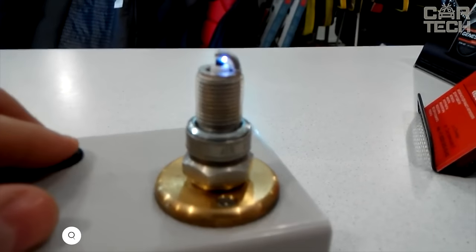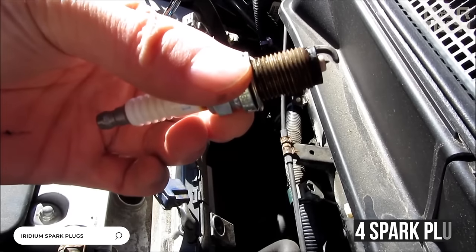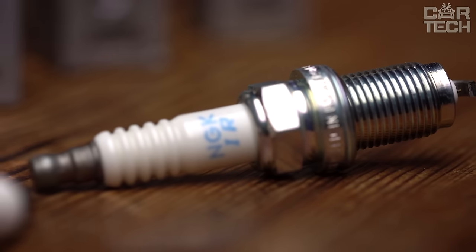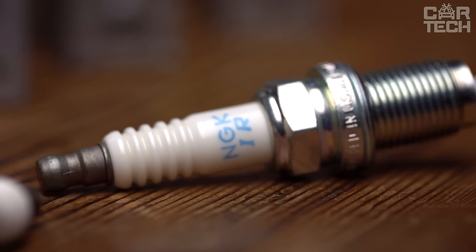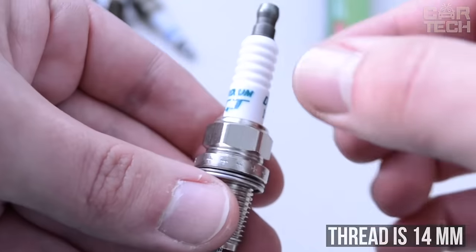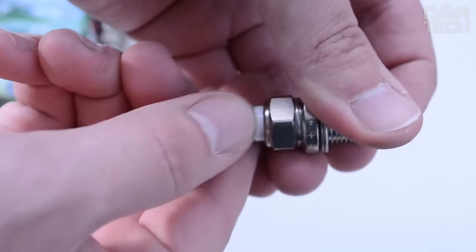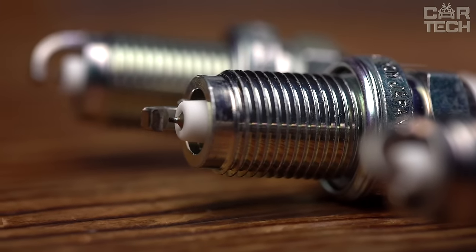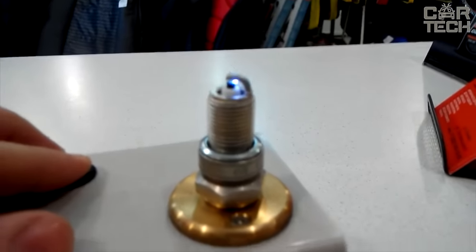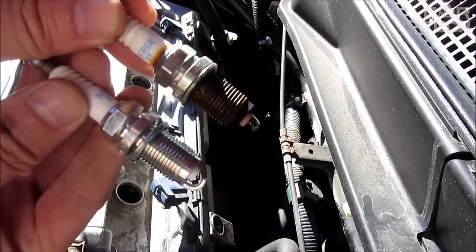Iridium Spark Plugs. The proposed set contains four spark plugs with a center electrode made of iridium wire with a diameter of 0.5 mm. The use of such material significantly increases the life of the plug. The diameter of the thread is 14 mm, and the length of the threaded part is 19 mm. The ribbed surface of the insulator creates additional resistance to high voltage, preventing spark breakdown to the body. The metal part of the housing has a high-quality nickel coating, which guarantees that the plug does not stick to the engine housing.